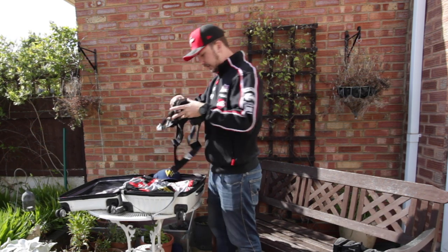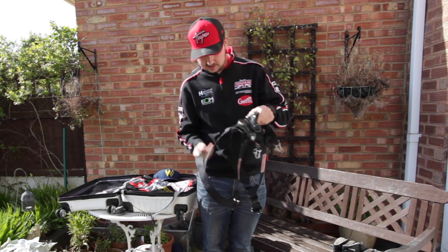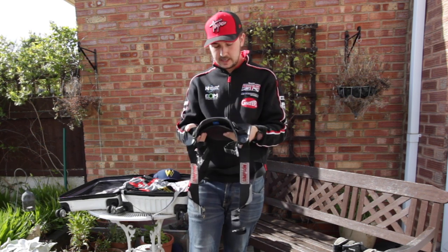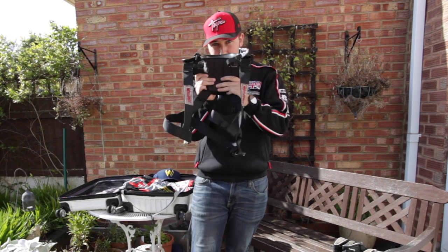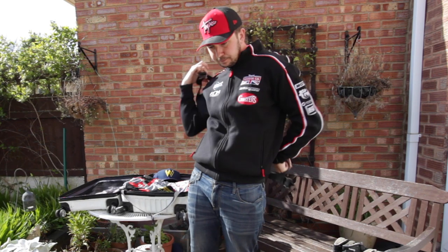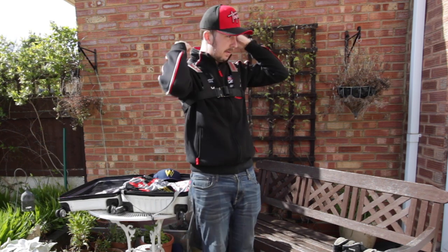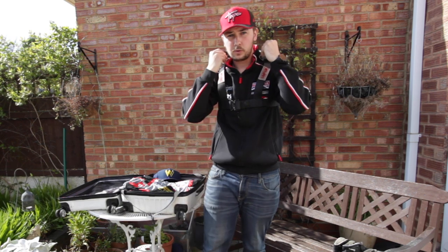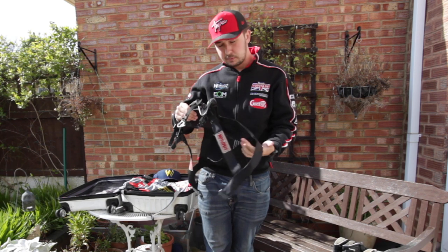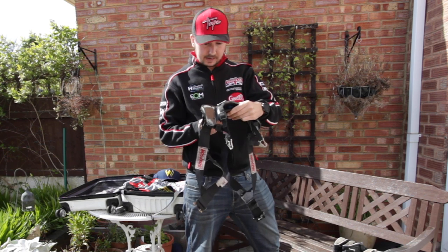Next up, the head restraint device. This is a slightly alternative one — not a lot of people wear this. It's a Simpson Hybrid, carbon fiber, doesn't weigh a lot, and looks like something you'd use to jump out of a plane with. But they're super safe and that's what's really important — these things save people's lives, as does the HANS device. This one goes around your body like a backpack, clips in the middle. The tethers clip onto the side of the crash helmet so your head can't go further forwards than they allow.